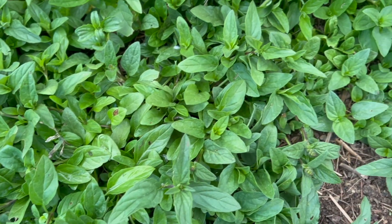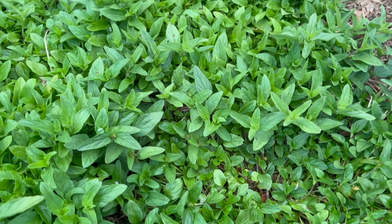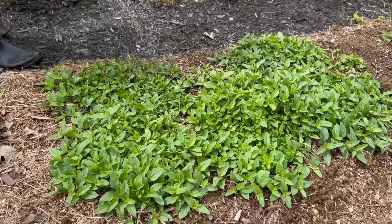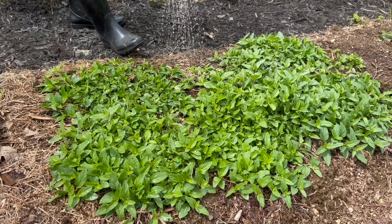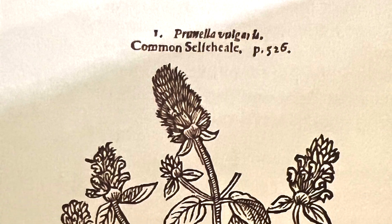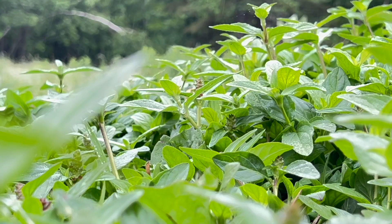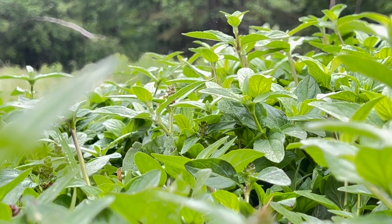Self-heal is not as aggressive a ground cover as its cousins spearmint or lemon balm, but if nurtured, it can grow lush and dense. This here is a patch of self-heal in my own garden that I started from about a dozen transplants, and I find that it responds really well to a nice stinging nettle fertilizer. John Parkinson, an herbalist for English nobility in the 16th century, used self-heal topically as a styptic to stop the flow of blood in fresh wounds.